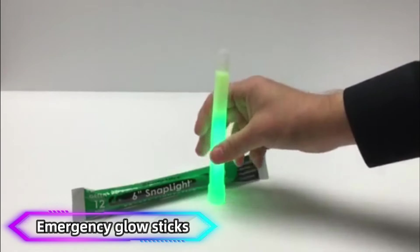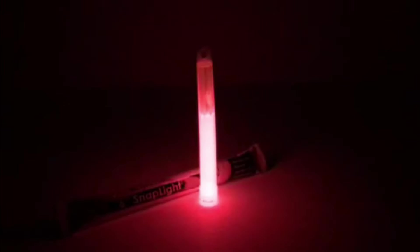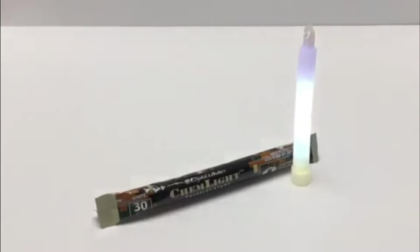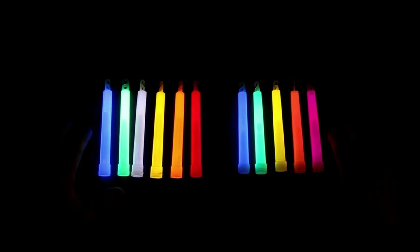Number 7: Emergency Glow Sticks. Emergency glow sticks are essential safety tools designed for visibility in low-light situations. Often used in emergencies, they provide reliable, long-lasting light without the need for batteries or electricity. Simply bending the stick activates the internal chemicals, producing a bright glow that can last for several hours.